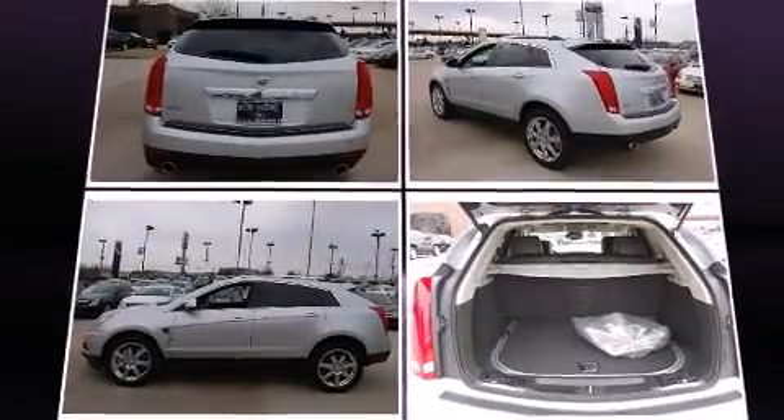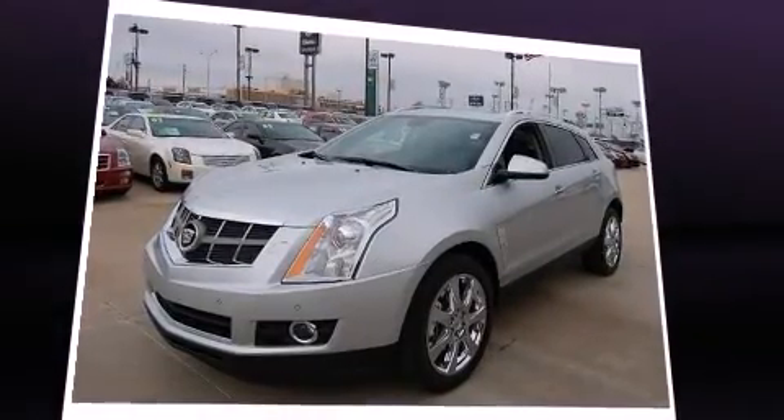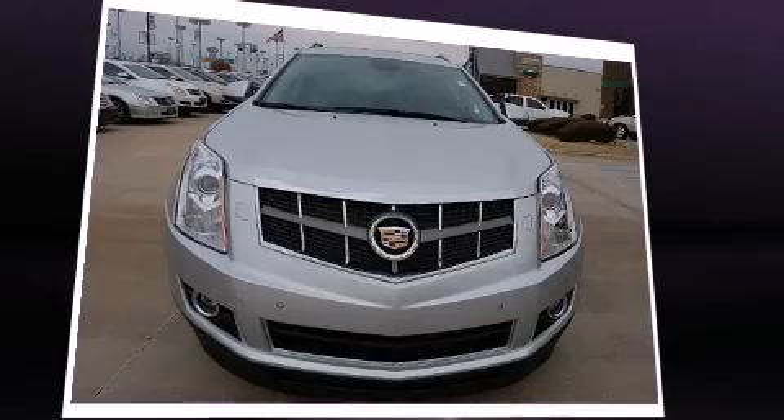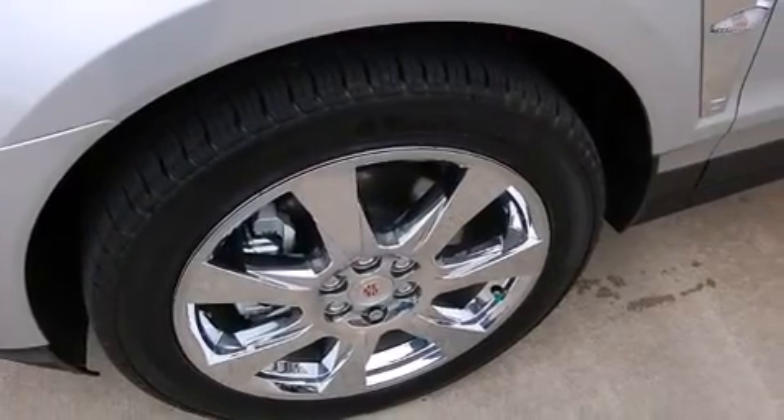Cadillac prioritized comfort and style by including a built-in garage door transmitter, automatic dimming door mirrors, power moonroof, adjustable pedals, a rear seat entertainment system, and power front seats.